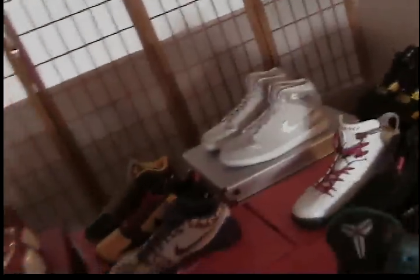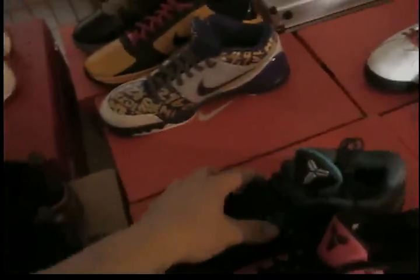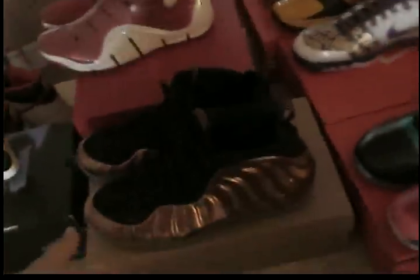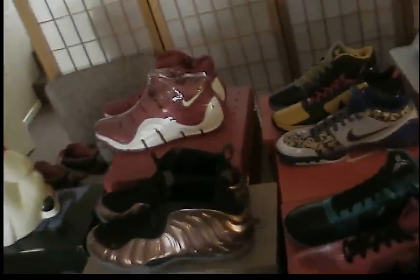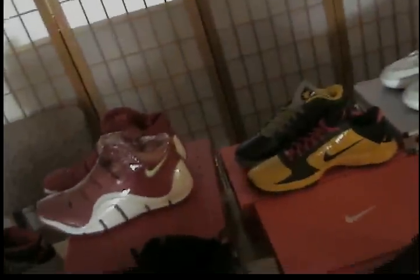You cannot buy shoes for profit anymore. You can't buy them hoping to flip them — the restocking has been happening so much. These were supposed to be limited but stores are already restocking twice and three times. Even stores that didn't originally get them are starting to get them. The market value is just flooded, which makes it hard for people — they're not worth anything. That's why Jordan's not in demand right now.